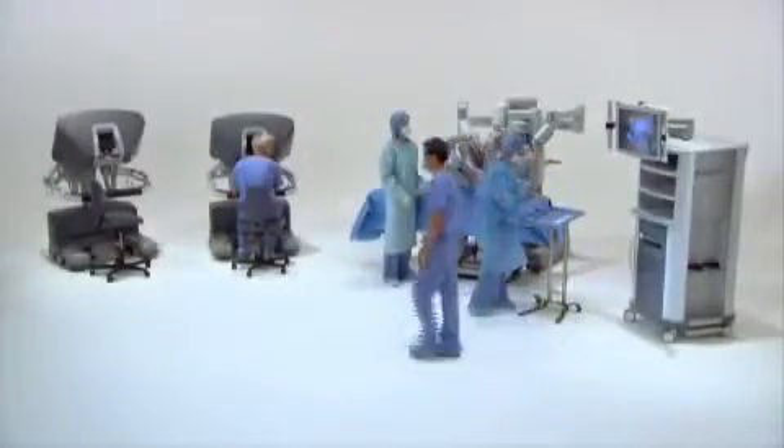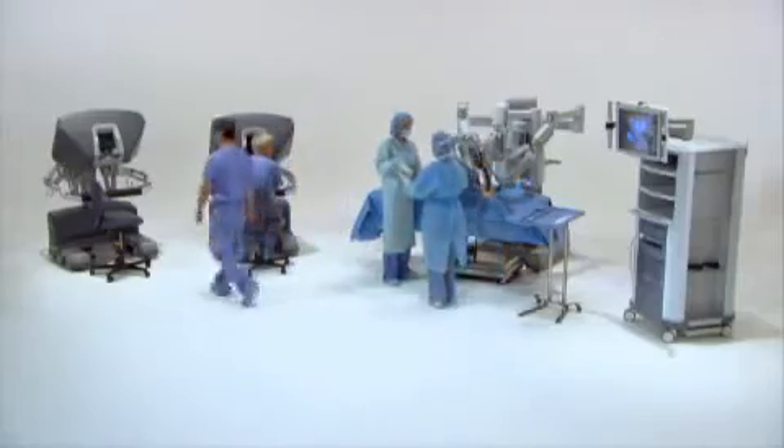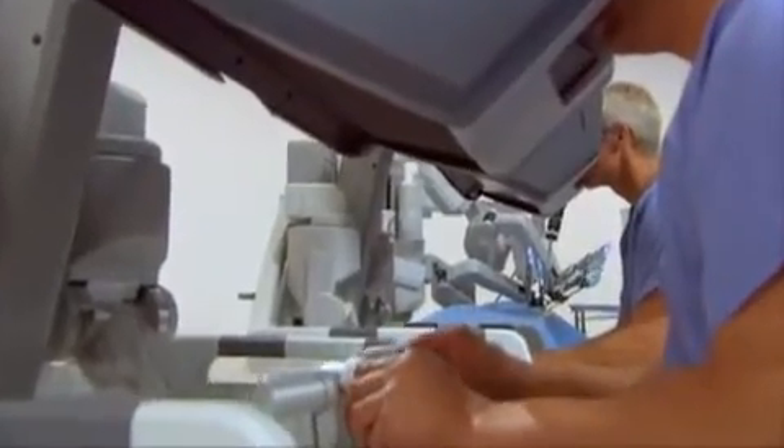Intuitive Surgical is the worldwide leader in robotically-assisted minimally invasive surgery. A strategic investment in the DaVinci Surgical System will allow hospitals to set new standards in patient satisfaction, clinical outcomes, and economic return.